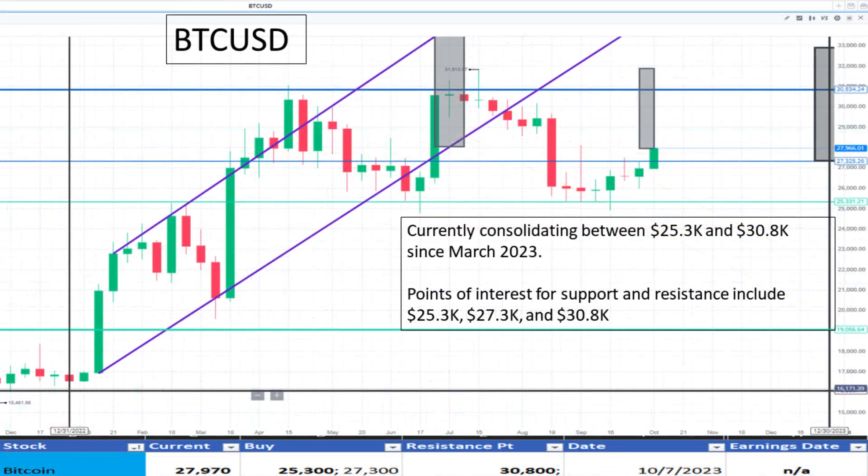Next, Bitcoin at $27,900 appears to be continuing its consolidation between $25,300 and $30,800. The price right now is near the midpoint of that consolidation window. It appears to be a fair value.